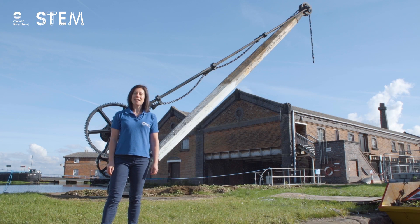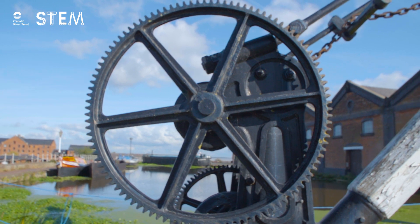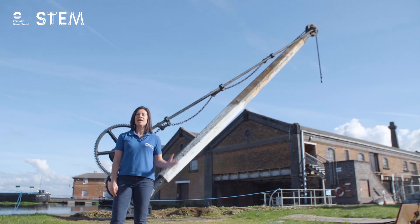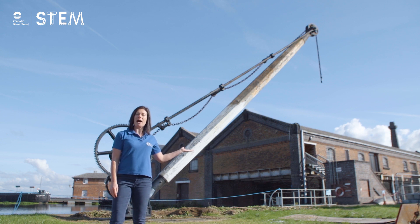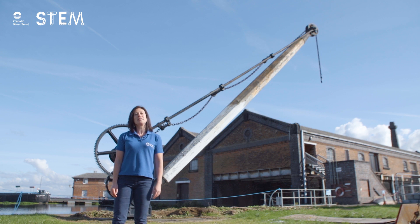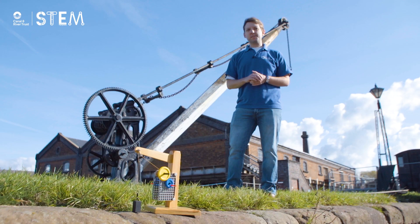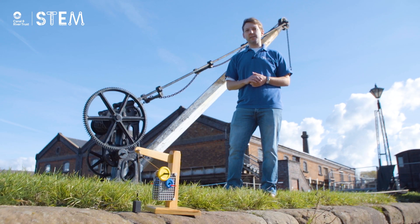Another machine that uses mechanical advantage is a crane. Cranes use gears to make the input force bigger. This crane was used in the past to lift cargo on and off canal boats, but we still use cranes to lift heavy objects today. This model will help us demonstrate how gears transfer forces and increase mechanical advantage.